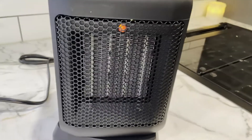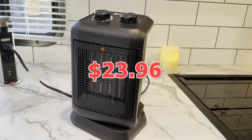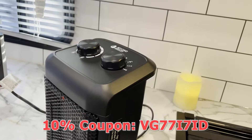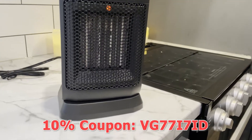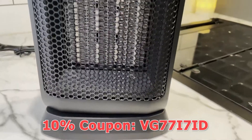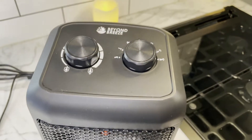Now for the part you've all been waiting for — the price. It is currently on sale for $23.96, and this deal will only last a short period of time. You can even get an additional 10% off if you use my code, which is linked down in the description below. This price tag puts it among some of the cheapest space heaters available on Amazon.